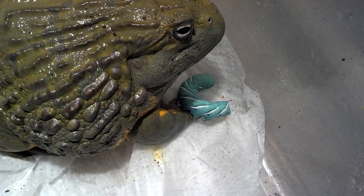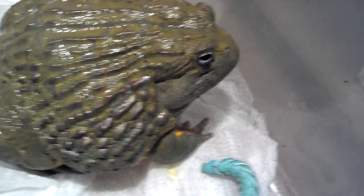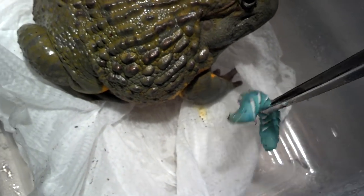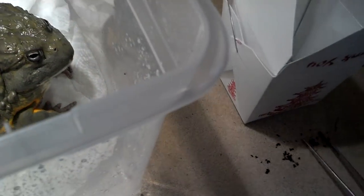He's going to end up getting that paper towel. I'll do something really different here. Hey Allison, will you grab this paper towel out of here when I lift him up?